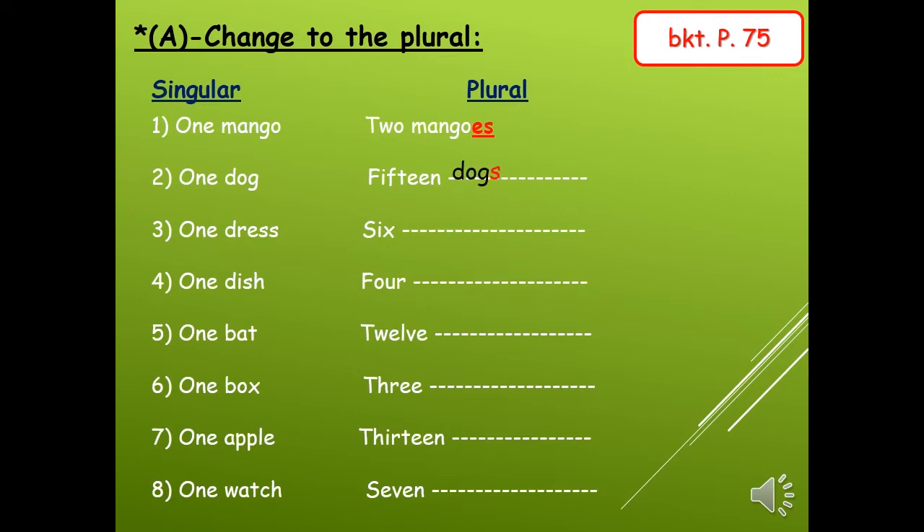Very good. Number three: one dress — six dresses, with es. Number four: one dish — four dishes, with es. Number five: one bat — 12 bats, with s only. Number six: one box — three boxes, with es. Number seven: one apple — 13 apples, with s only. Number eight: one watch — seven watches, with es. Very good.